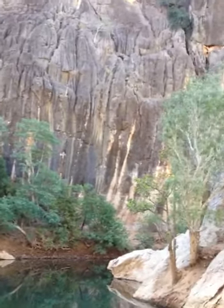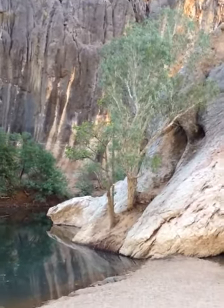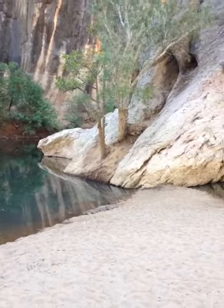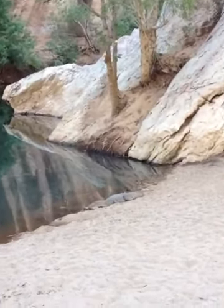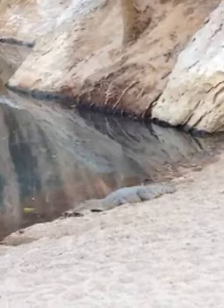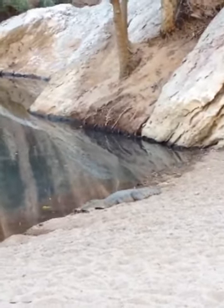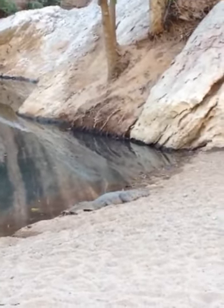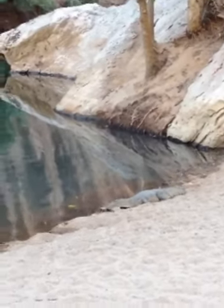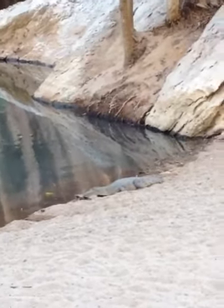This is part of the Devonian Reef barrier reef system that used to exist. And here's our first little freshwater crocodile — let's see if I can zoom in a bit. It's a bit blurry. Can you see him? We're probably standing about 10 metres from here.